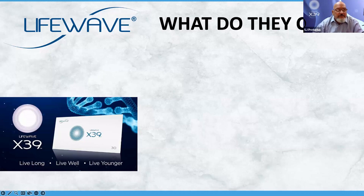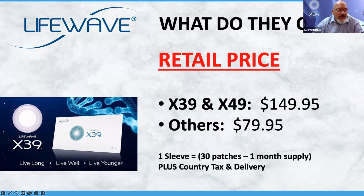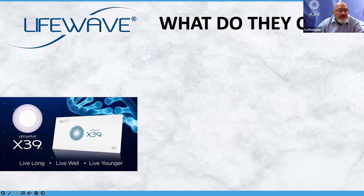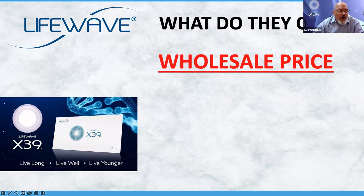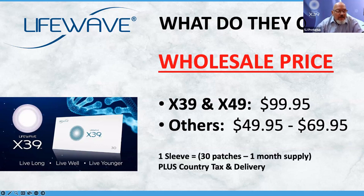So why pay retail price if you can actually pay the wholesale price? X39 and X49 are going at wholesale for $99.95, and the others for $49.95 to $69.95 — all in U.S. dollars. One sleeve will have 30 patches, which is one month's supply. Remember, country tax and delivery. There are different enrollment kits. There's a bronze kit for $124 that registers you on the system and comes with one sleeve of X39. The silver package is three sleeves of X39, or you can mix and match some products, at $299.95.